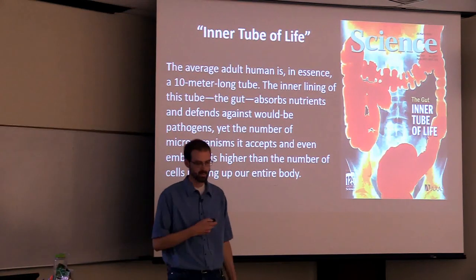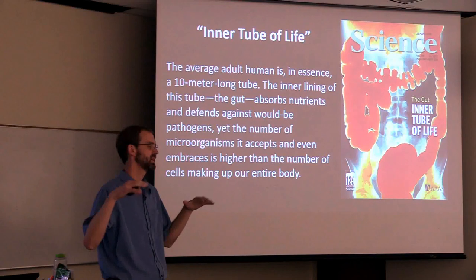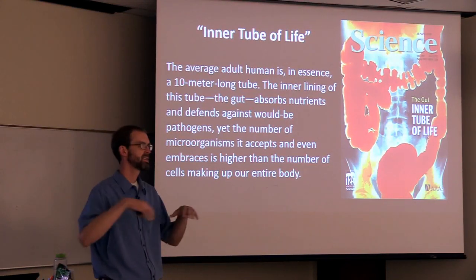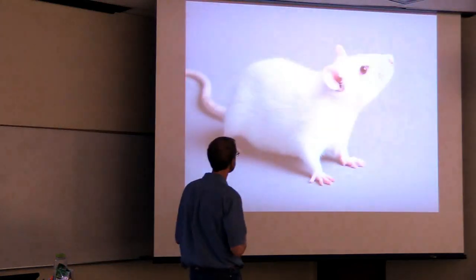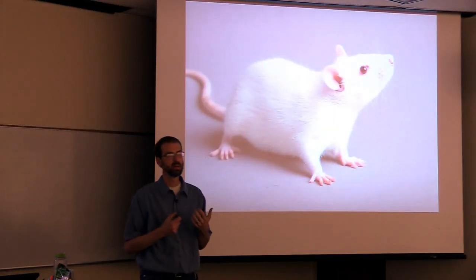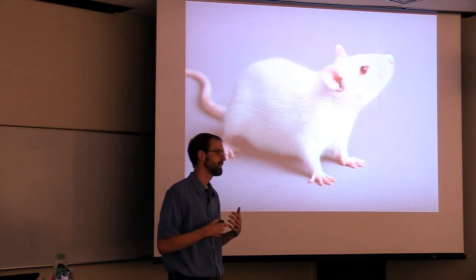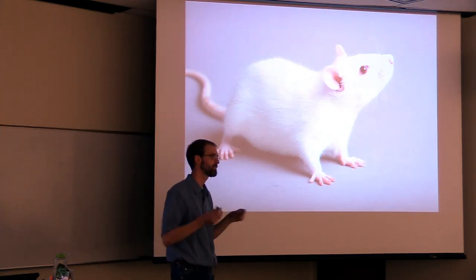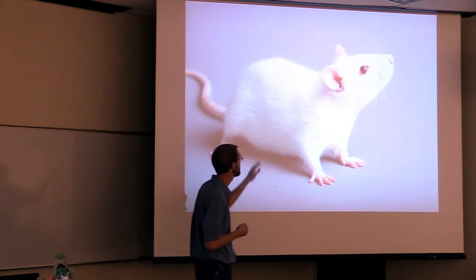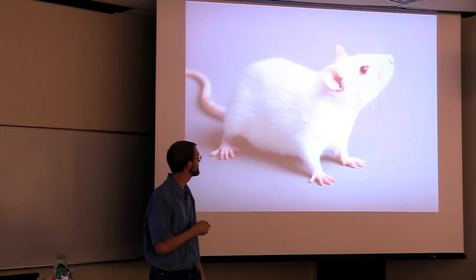When I was in grad school, we had a journal club where each grad student would pick a paper, send it out to all the other grad students, and then you'd talk about it. I picked out a paper that had to do with mice. In human health studies we use mice a lot because trying to mess with humans is kind of hard to get past all the IRBs. So it's easier to do some experiments in mice.